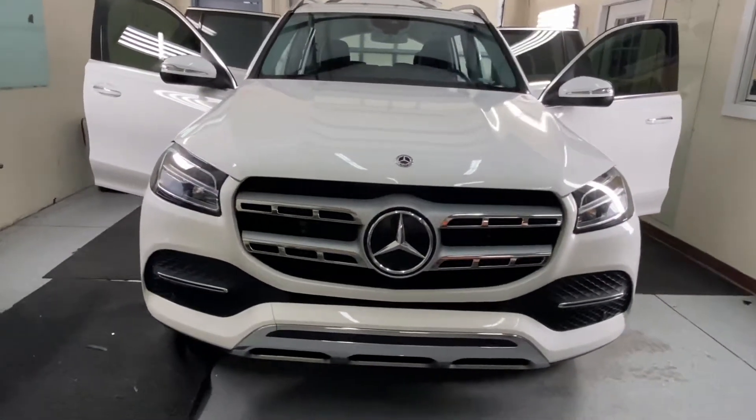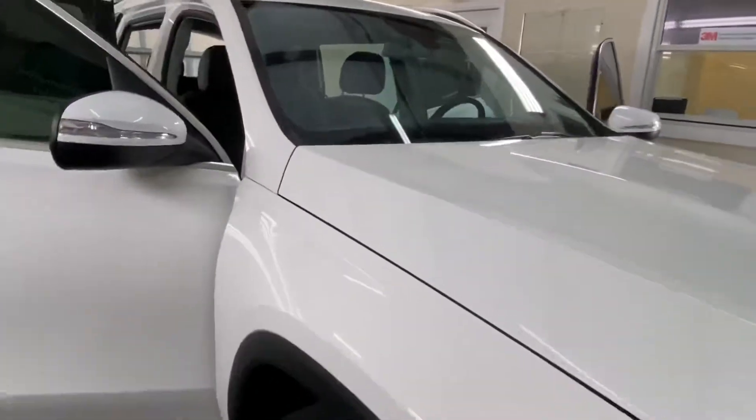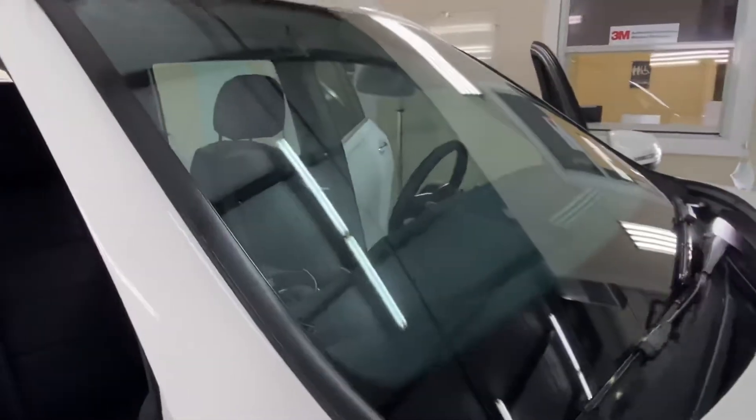Hi guys, it's Troy over at Choice Window Tinting. Just finished tinting this Mercedes-Benz. We installed a Clear Air 80 on the windshield. This cuts almost half of the heat and glare.